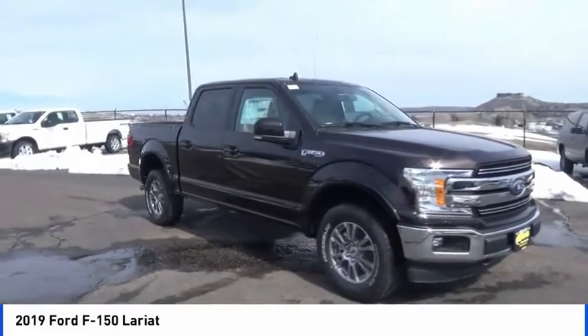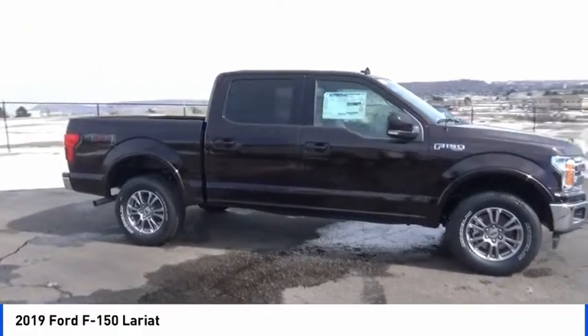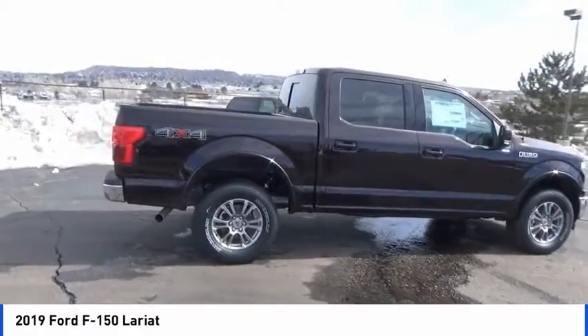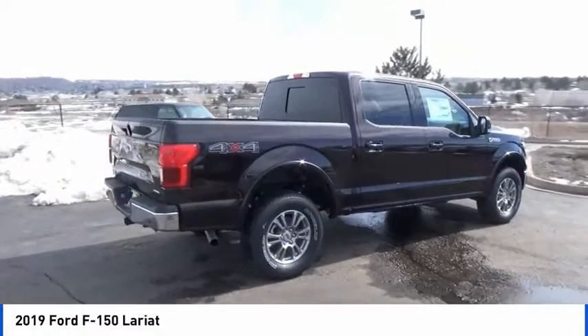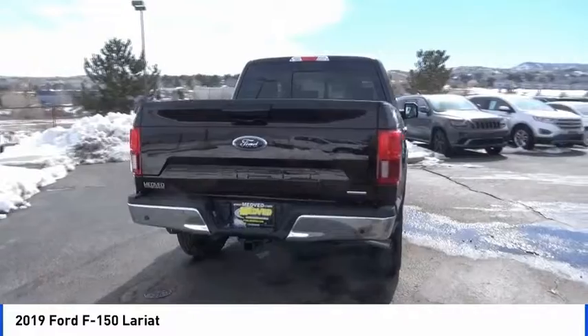Make a great choice today with the 2019 F-150. A Ford F-150 knows how to handle any situation. It's built to follow orders, no whining. This vehicle has less than 100 miles. Here are some of this vehicle's great options.